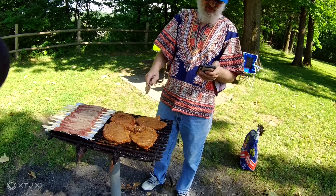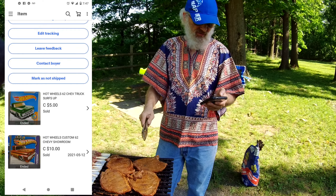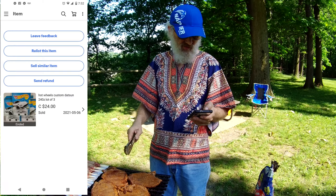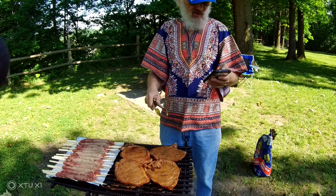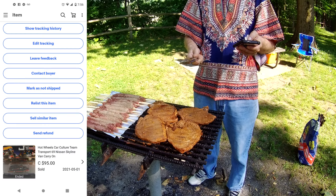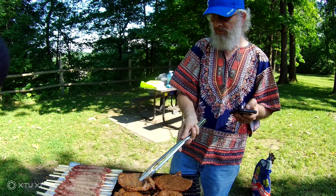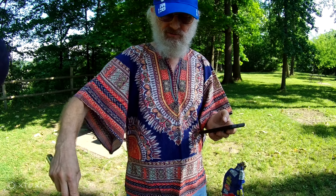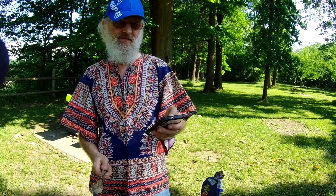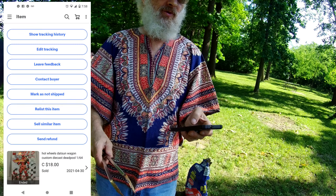We sold two cars for $15 and they went to the States. Hot Wheels Custom Datsun 240 — a lot of three for $24 — and they went to Mississauga, Canada. We sold a Car Culture Team Transporter with the Skyline — number one of the set — and it sold for $95. That went to B.C. And one Datsun 510 Wagon Deadpool Custom for $18 — that one went overseas as well.